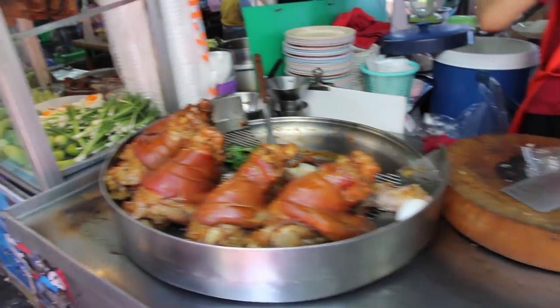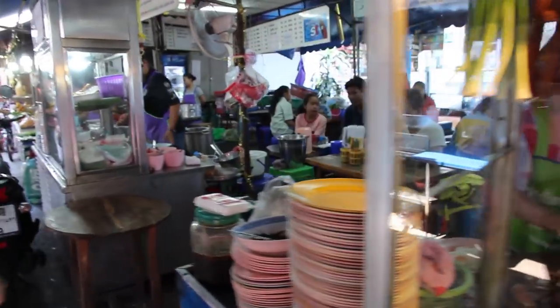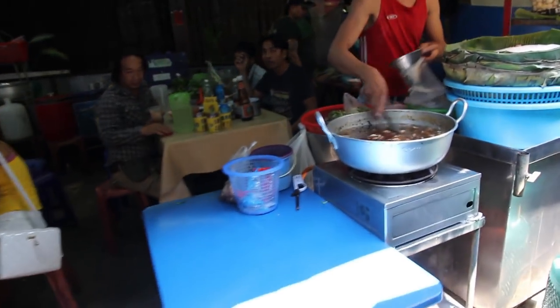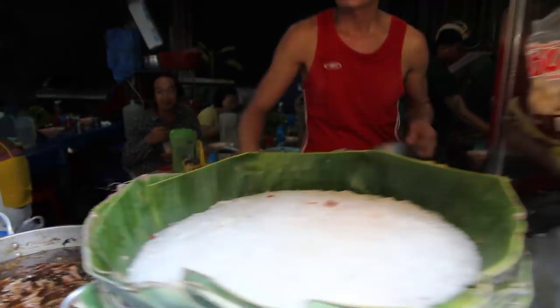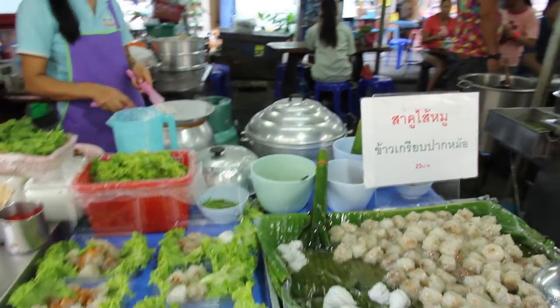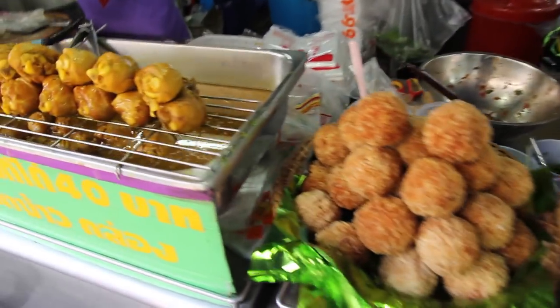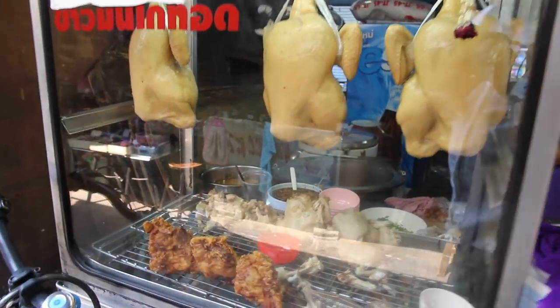Pork soup and fried pork bits there. Some little restaurants selling some type of Thai soup, with a guy putting that stuff into a bag for a takeaway. Steamed Thai food — I'm not sure what those were, I think bread sticks there. The ingredients for a Thai rice curry, fried chicken, and boiled chicken and fried chicken for Kamangai, which is a popular Thai chicken and rice dish.